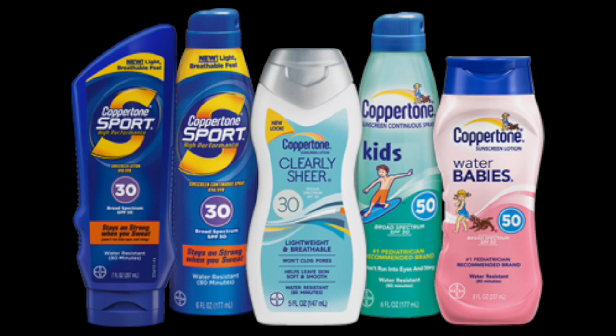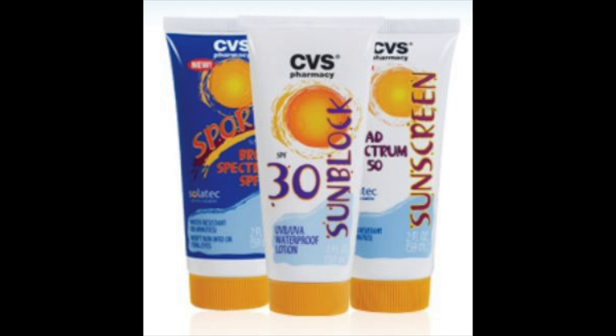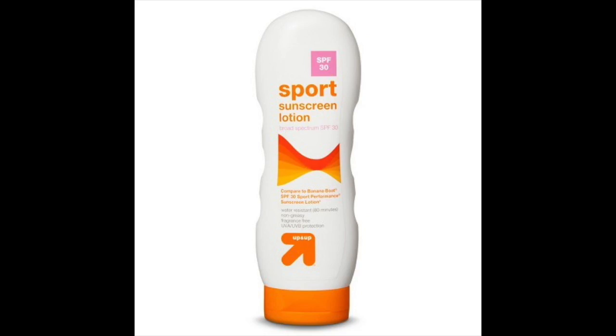Believe it or not, a multitudinous amount of popular brands of sunscreen use oxybenzone. In fact, oxybenzone has probably been in contact with your skin at one time or another. Some of these popular brands include Coppertone, Banana Boat, Neutrogena, CVS, Equate, and Up and Up.